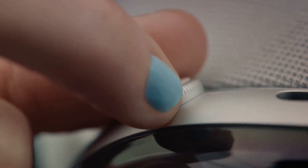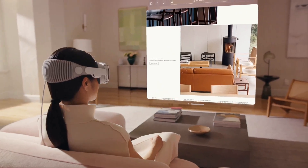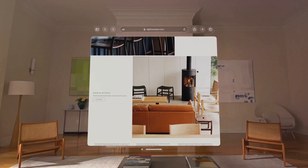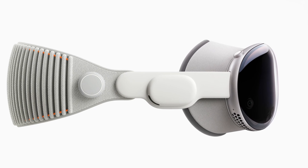The Vision Pro boasts high-resolution displays that bring your content to life with crisp, clear visuals. Whether you're watching a movie, playing a game or working on a project, the Vision Pro offers an unparalleled viewing experience. What really sets the Vision Pro apart is its unique user interface — unlike traditional interfaces that are flat and two-dimensional, the Vision Pro's interface is three-dimensional, offering depth, perspective and a sense of spatial awareness.